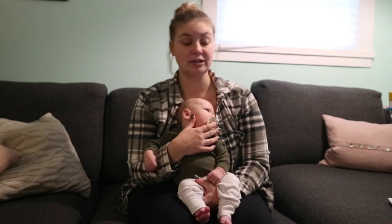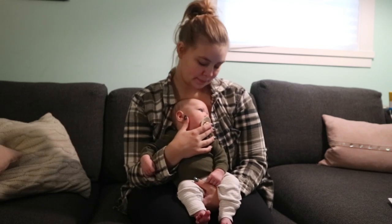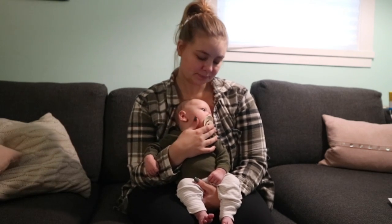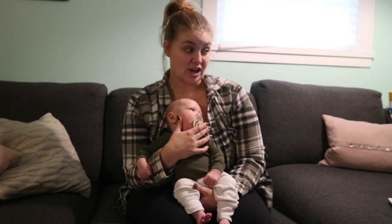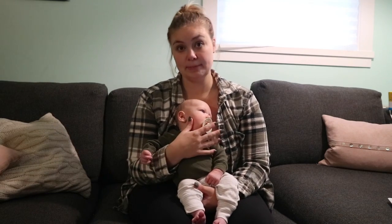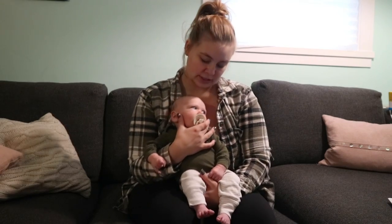Some of his updates this month: he is smiling like crazy — so much, he smiles so big and it's so cute. It's definitely intentional now, like when you make him smile. He's also super strong — he holds his head up a lot and for really long times. He has also rolled over already, which is crazy. He's rolled from his tummy to his back a few times, which is insane because he's so little.